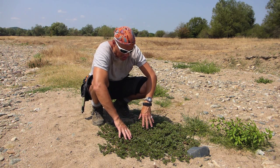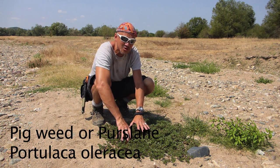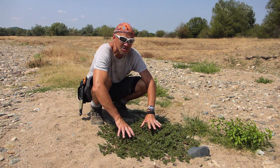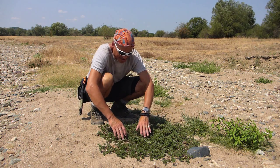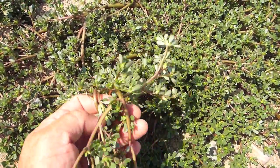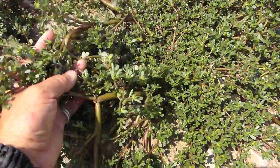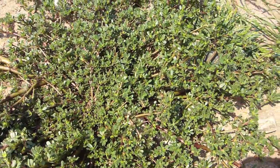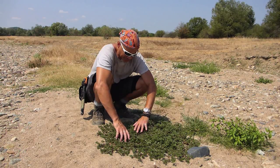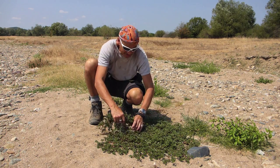G'day bush campers. What I want to talk about again is finding wild food. This is pigweed and you can see the area that we're in here - this is really dry, this is a dried up riverbed. This stuff is good to eat and as a matter of fact it grows in both hemispheres around the world. Some of the early explorers in Australia survived because they found this material which was edible, otherwise they would have perished, and it's written about in early journals of some of the early explorers.